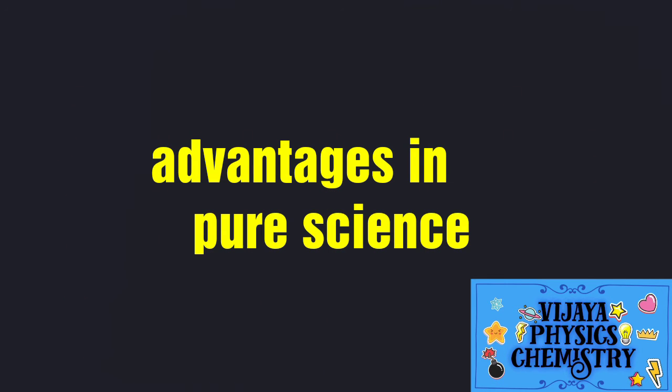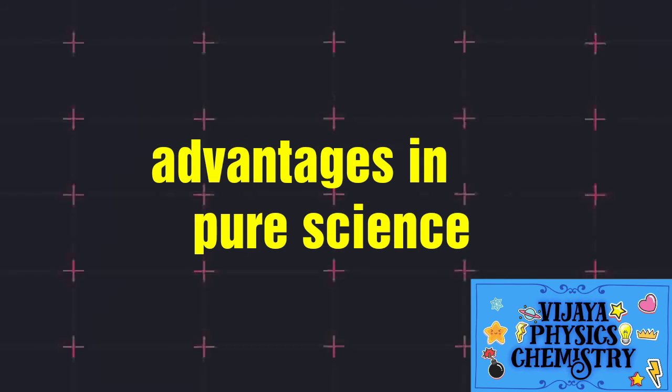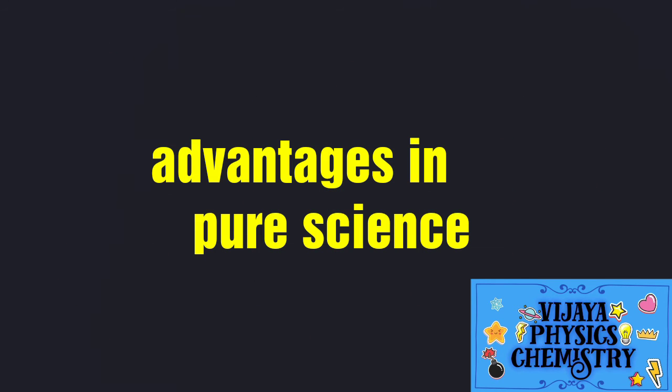It consists of six subjects: French, English, Physics, Chemistry, Botany, and Zoology. You can read these 6 subjects in Pure Science.